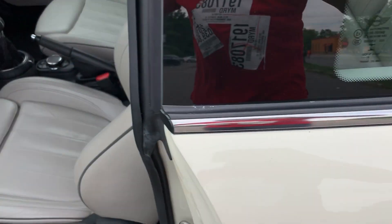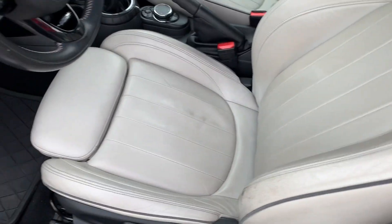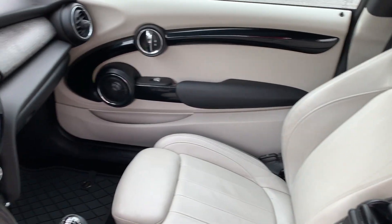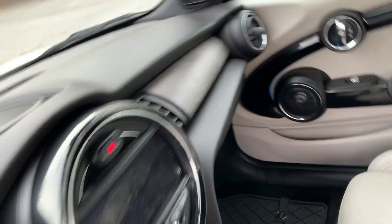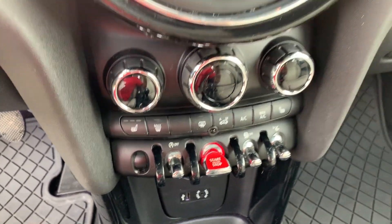First of all, you have the keyless entry right here, keyless start, and beautiful lounge leather interior. Navigation — just a plethora of options including heated seats.